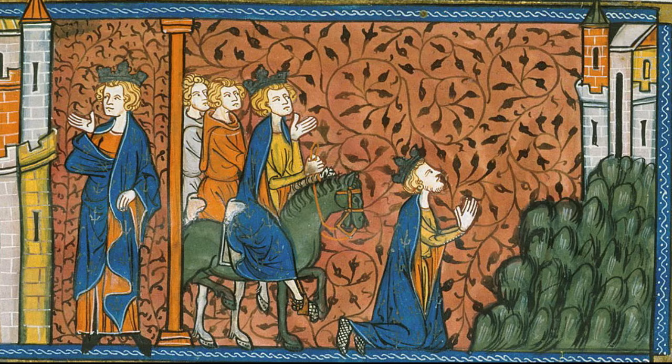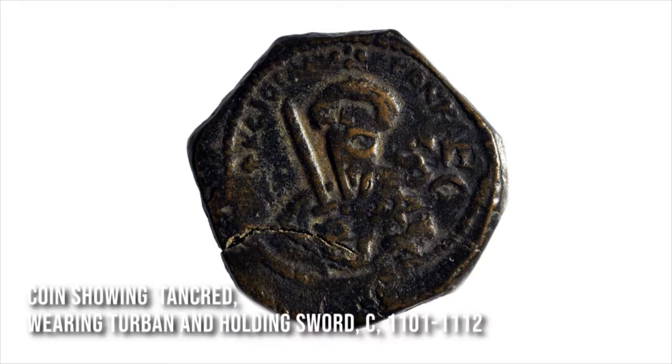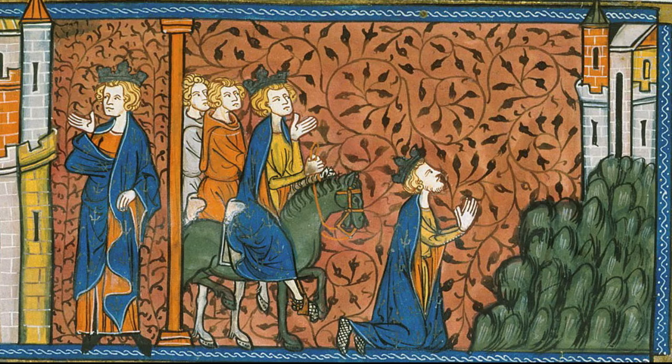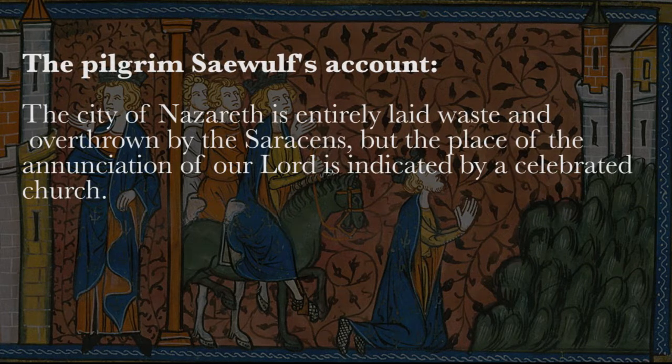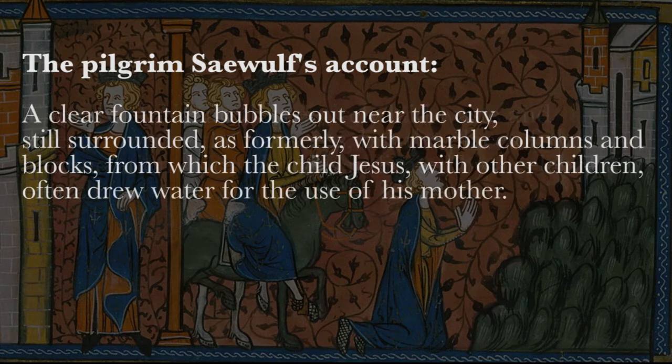Let's look at a little bit of the earlier histories. Tancred, the Crusader ruler of this region, had repaired the ancient basilica that he found standing over the grotto of the Annunciation. We get a description in this account by a pilgrim from 1103: "The city of Nazareth is entirely laid waste and overthrown by the Saracens, but the place of the Annunciation of our Lord is indicated by a celebrated church."